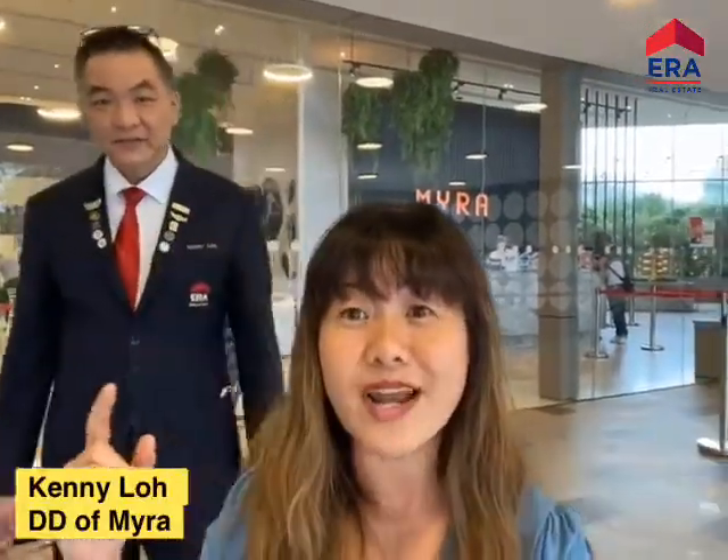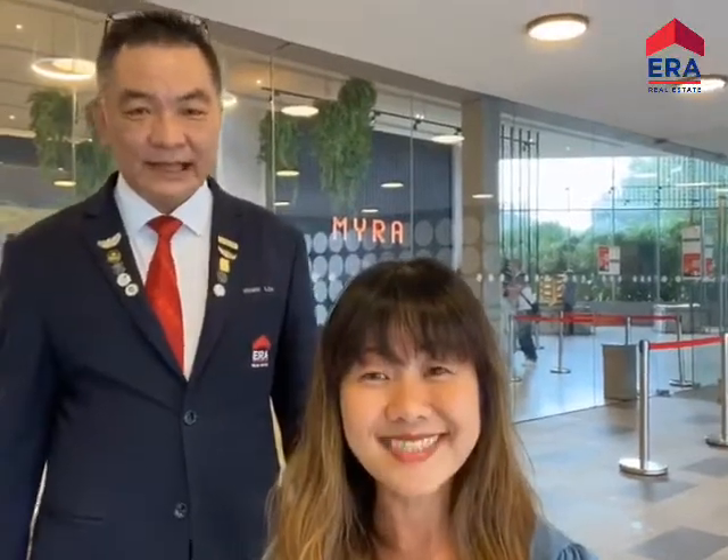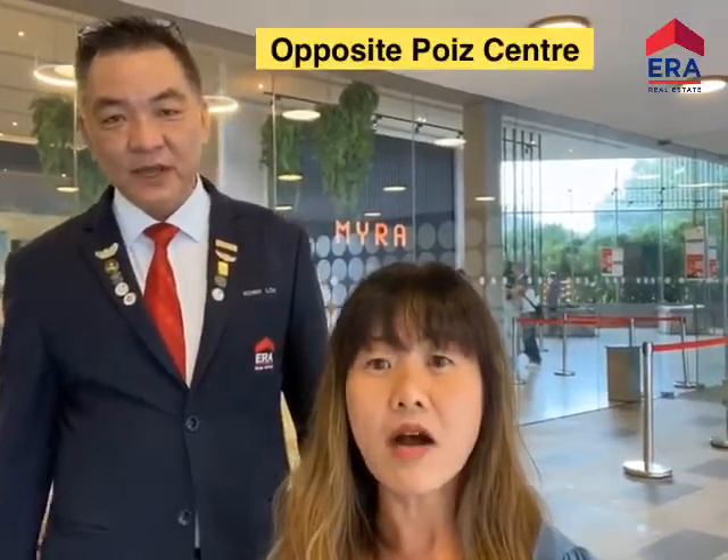Myra is situated in Potong Pasir and is surrounded by a lot of landed enclaves like St. Michael's, Sennett, and McPherson estate. Basically for Myra, we are at Tessera Road, exactly opposite Potong Pasir MRT. In total we have 85 freehold units, developed by Terraced Land, a subsidiary of Selangor Dredging.